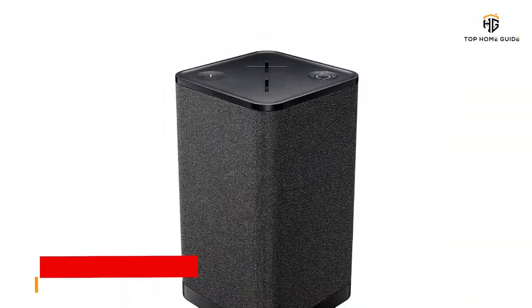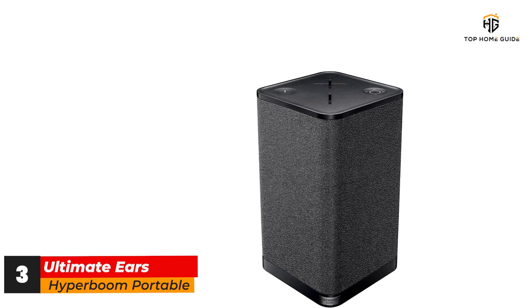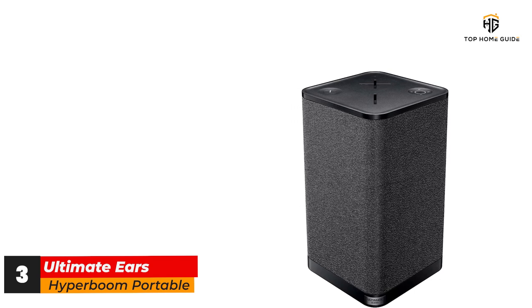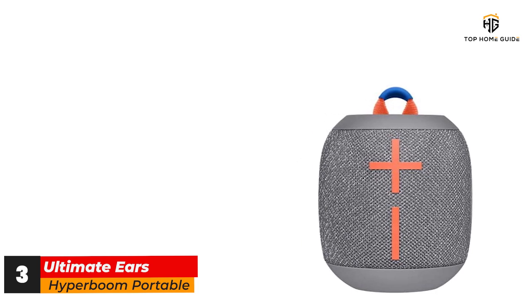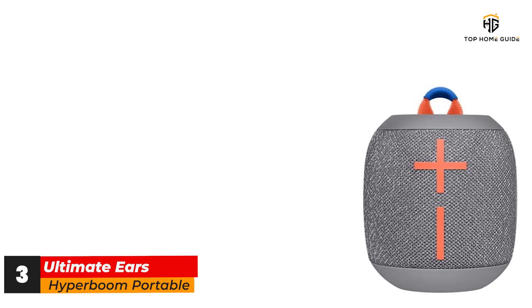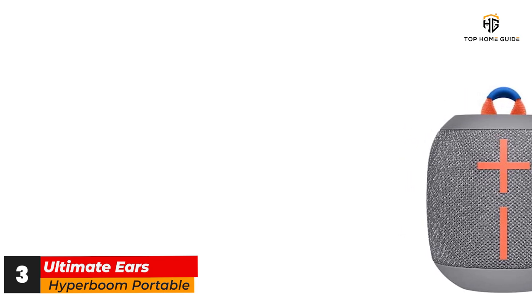Number 3: Ultimate Ears Hyperboom Portable. The Ultimate Ears Hyperboom is a powerful speaker that will deliver a party atmosphere both indoors and outdoors. It's Ultimate Ears' largest Bluetooth speaker to date, but stays in keeping with the company's stylish designs, and adds two Bluetooth radios so you can switch seamlessly between two phones. Despite being party-centric and packing tons of bass, we found it also delivers a very well-balanced soundscape. You never get the feeling that bass is prioritized at the expense of other elements in the music, and almost no matter what you put on, you get a pleasant experience.